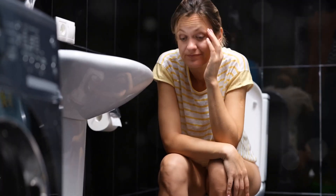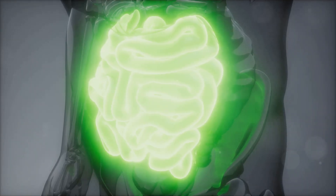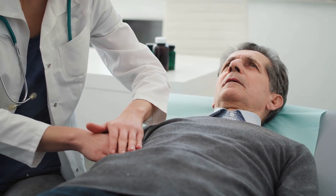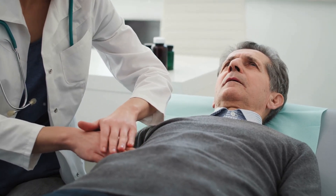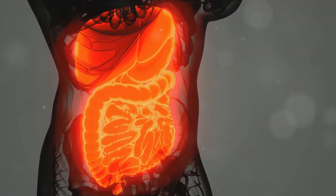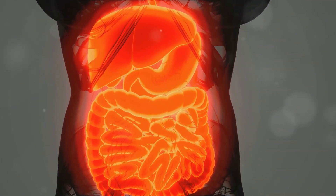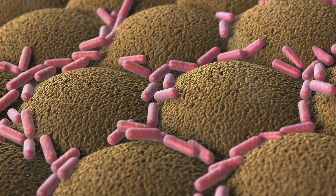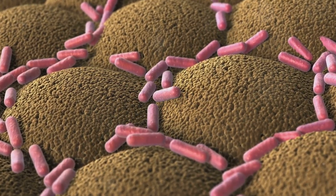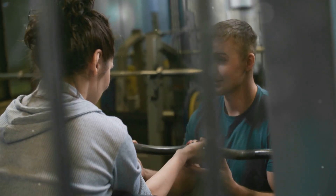Most of us don't enjoy talking about poop, but our bowel movements hold valuable clues about our health. Like a mechanic checks engine oil, we can learn a lot by paying attention to our stool. Changes in stool can be early warning signs of health issues. Your gut is an ecosystem crucial for digestion, immunity and mental health. By tuning into your bowel movements, you're listening to your gut.